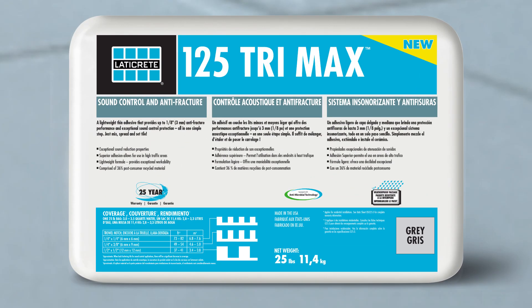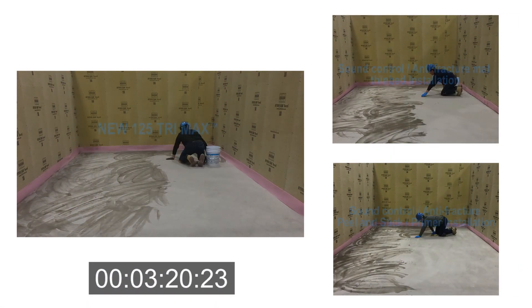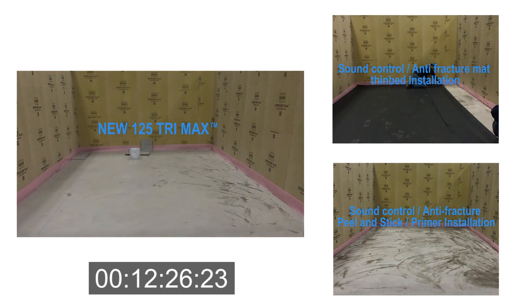LATICRETE International Incorporated introduces LATICRETE 125 Trimax, the industry's first superior crack isolation and sound reducing tile and stone adhesive mortar. 125 Trimax is a single component adhesive mortar that will yield up to a 33% savings on installation time and labor, allowing for a faster, more effective tile or stone installation.